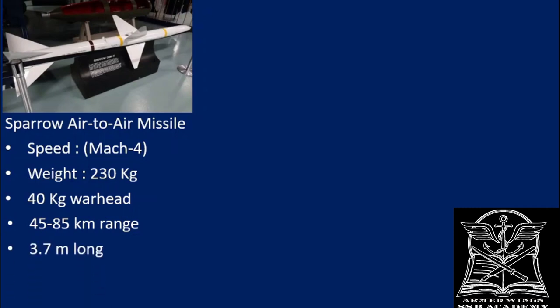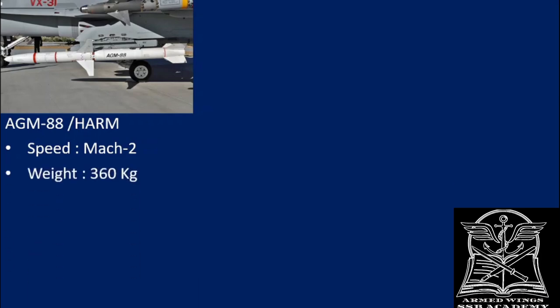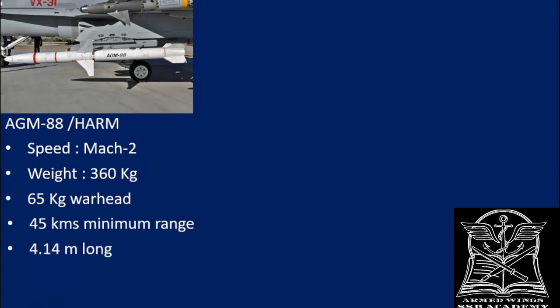The next weapon is the AGM-88 HARM — the High-speed Anti-Radiation Missile. It is mainly designed to target radars and air defense systems, homing in on any equipment emitting radio waves intensely. Its speed is around Mach 2, weight is around 360 kg, it carries a warhead of around 65 kg, has a minimum range of 45 kilometers, and is around 4.14 meters long.